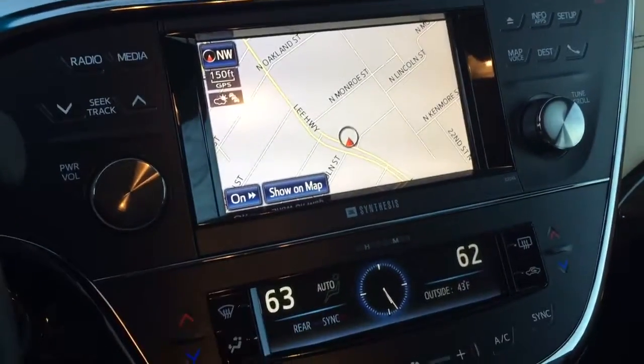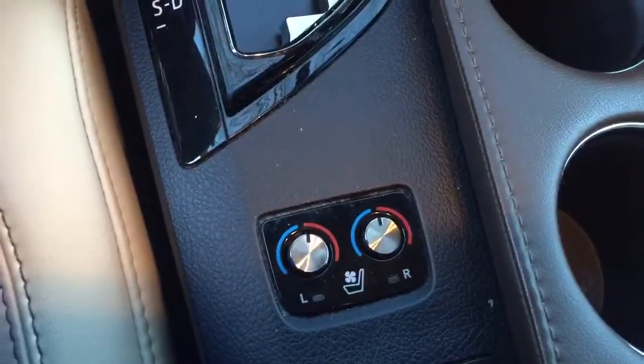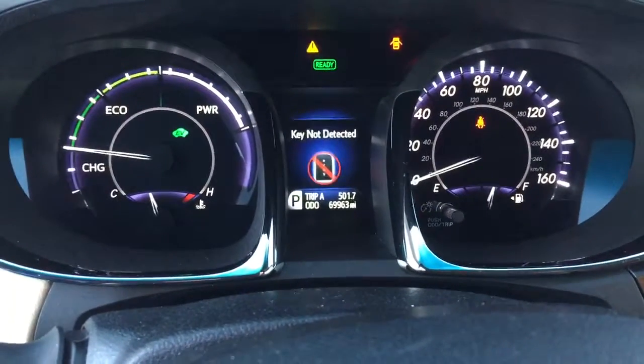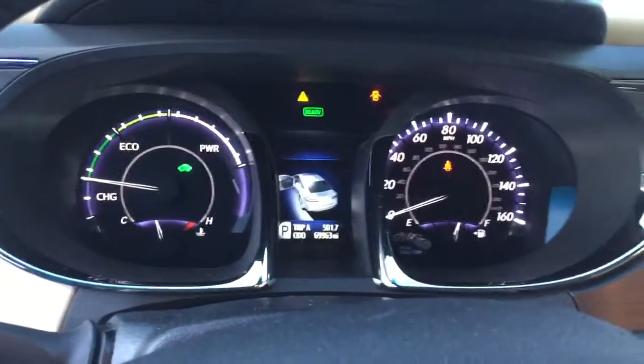There you can see factory navigation, and all your center controls are here — heat, air conditioning. There you go, there's your hot and cold seats right there. You can see the mileage is 69,963. We're going to keep it right under 70,000 for you so you can sell it and make everyone happy.